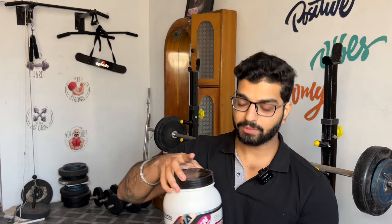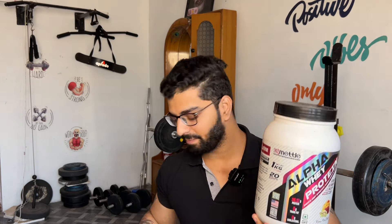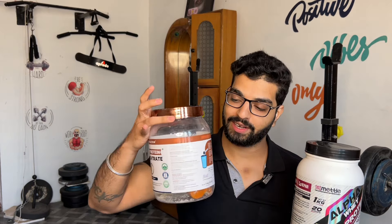Next, taste and mixability. In taste, obviously Alpha Whey is the winner here. Natural Tine is not as strong on taste because they have never added any artificial sweetener — they try to keep it as natural as possible. For mixability, both are superior. Both have very good mixability. In only 20 to 30 seconds you get a lump-free shake ready.